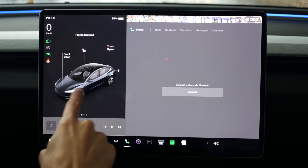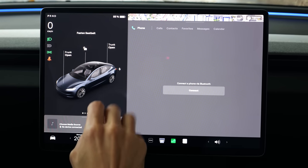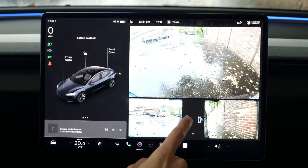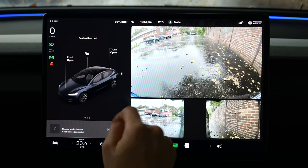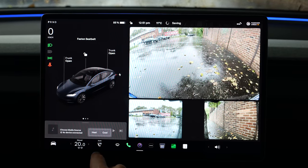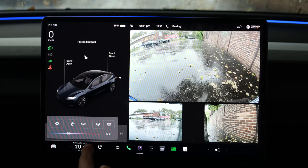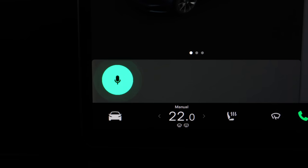You can open everything from the display. Phone connection is Bluetooth only — they're still reluctant about Apple CarPlay or Android Auto, although most people want that. The camera system is always quite impressive. Seat heating and seat cooling is activated in the lower part, alongside climate control. You can also use the voice input — for example, saying 'temperature 20 degrees.'